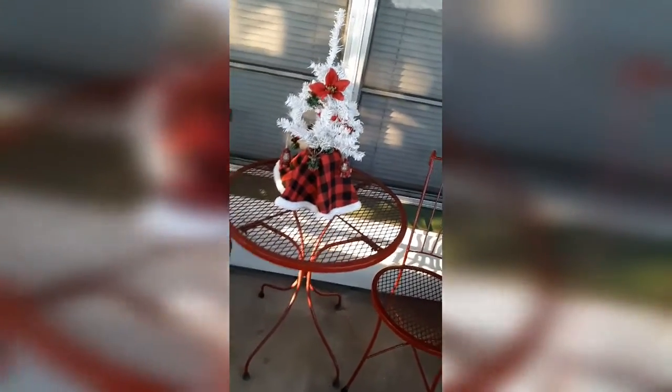I got the porch decorated as best I could, so I'm going to show you what we got. We got this chalkboard here — it says 'Merry Christmas,' sorry for the cars going by. I got my truck and my camper, some window clings, and my deer down here.